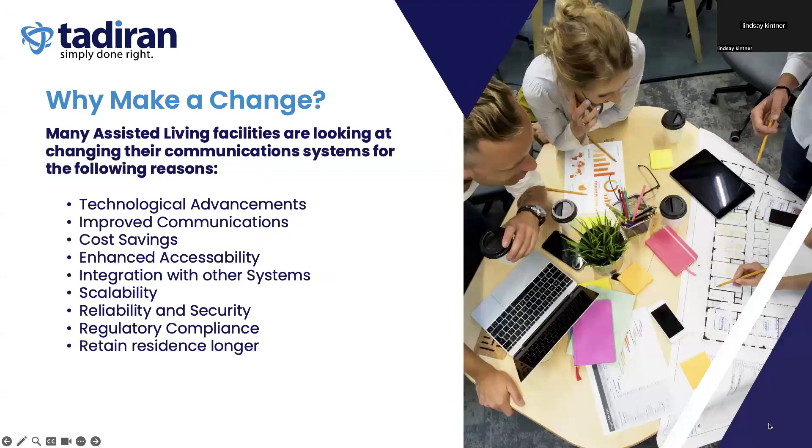So basically, why would a senior living facility or assisted living facility look at making a change? There are many reasons why they should be looking for change. Many of these facilities were built back in the 90s and 2000s, and technology advances have come a long way, improving communications and saving costs for facilities. With trunking out there and the FCC mandate allowing local telephone companies to abandon their copper, many of these facilities have increasing costs for not only their own phone lines, but also for their residents.